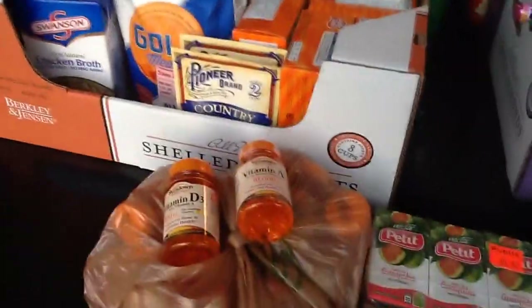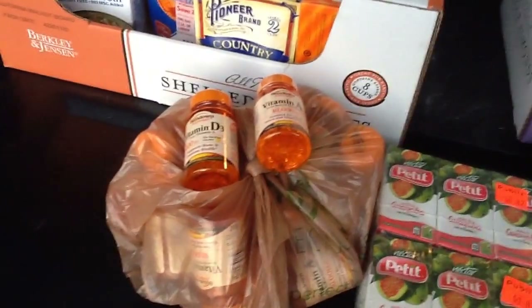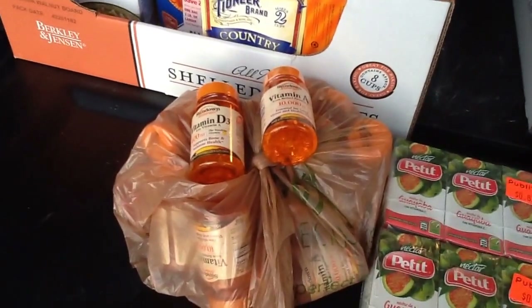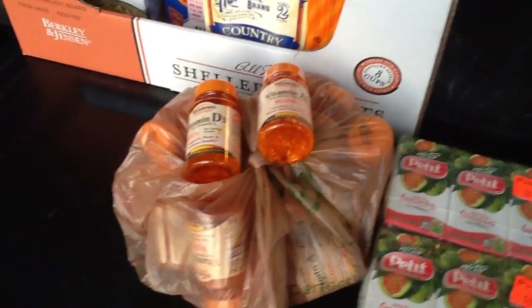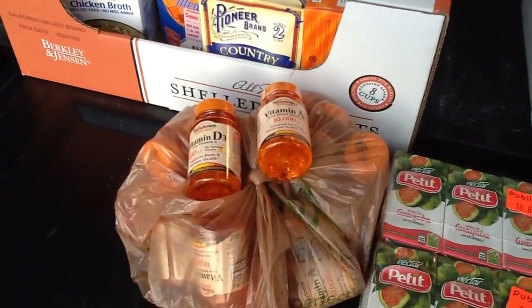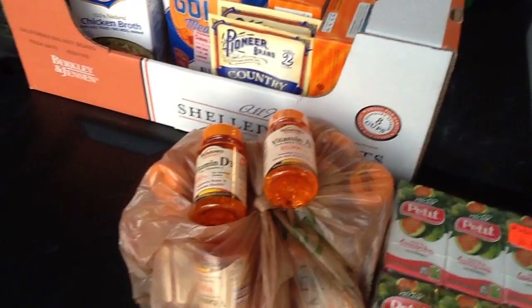I will admit I did make a mistake — well, actually no, I didn't make a mistake because both of my transactions were higher than they were supposed to be. But I used these vitamins in two of my transactions, and it wasn't until the third transaction that I realized the coupon says food and beverage.